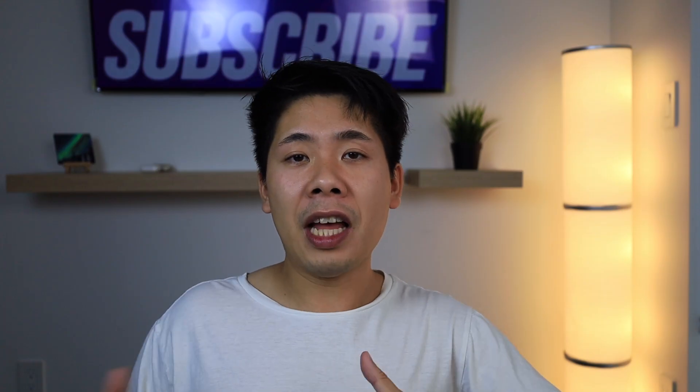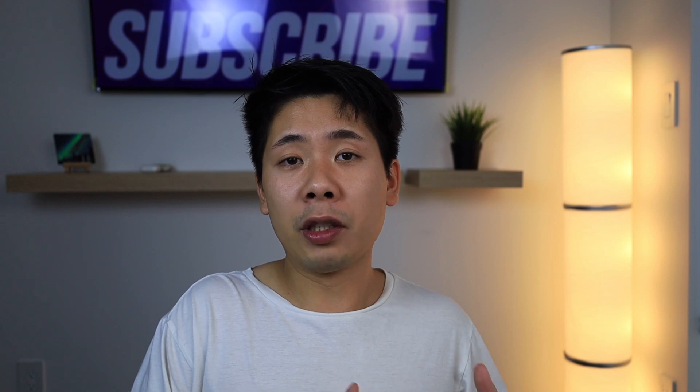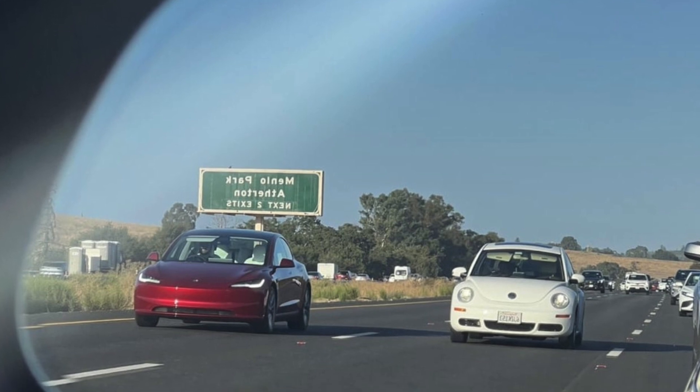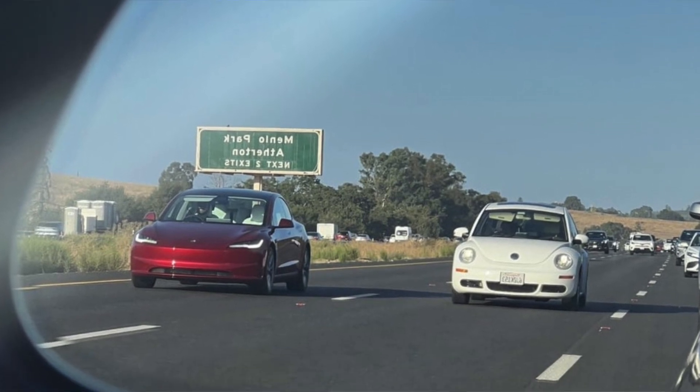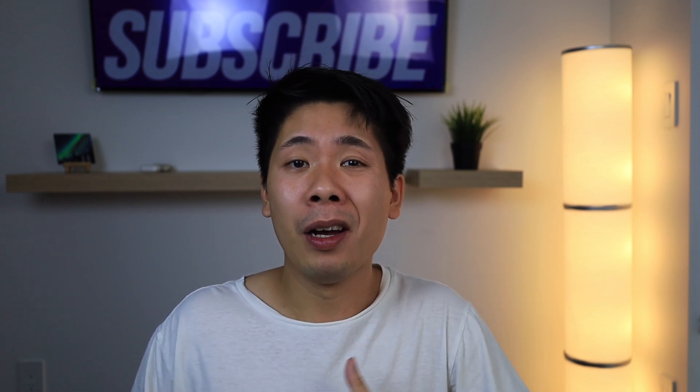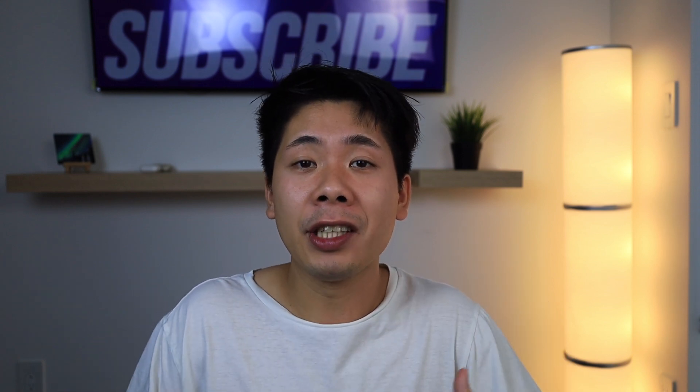Another obvious sign that this Model 3 was shipped directly from China is that the front does not have the front bumper camera. I'm not saying the US and Canadian version won't have that front-facing bumper camera, but this is most likely the case given that FSD beta is available here.